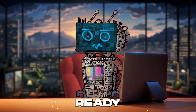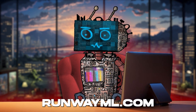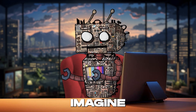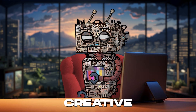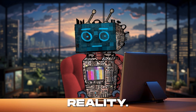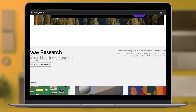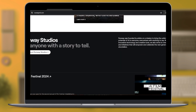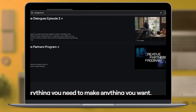Get ready to be blown away by RunwayML.com, the dazzling star of the AI tools universe. Imagine a world where your wildest creative dreams aren't just dreams — they're a few clicks away from reality. That's the magic of RunwayML.com, a platform that's turbocharging creativity and innovation without costing a dime.